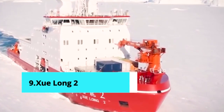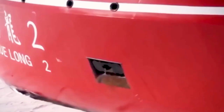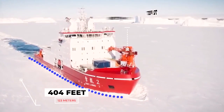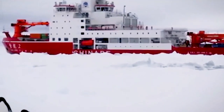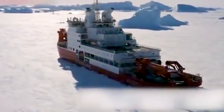Number 9: Xuelong 2. It sails under the Chinese flag and was built in China in 2019. It is a hybrid-powered icebreaker capable of breaking through ice up to 5 feet thick. It measures 404 feet long by 72 feet wide and has a gross tonnage of 12,700 tons and a cargo capacity of 4,900 tons. It has two engines with a total of 20,100 horsepower and can reach a top speed of 15 knots.